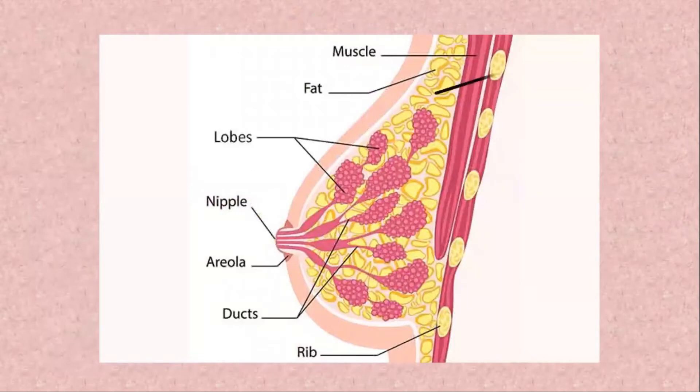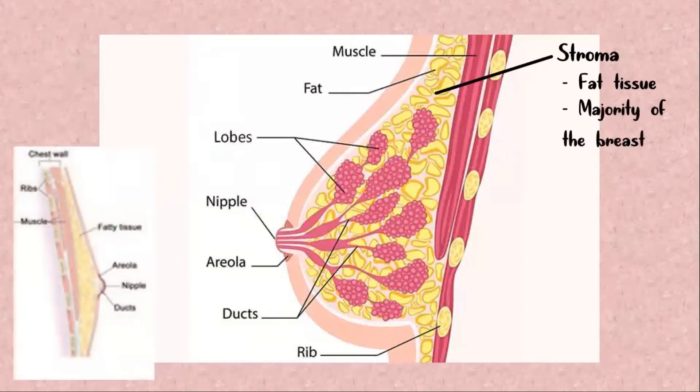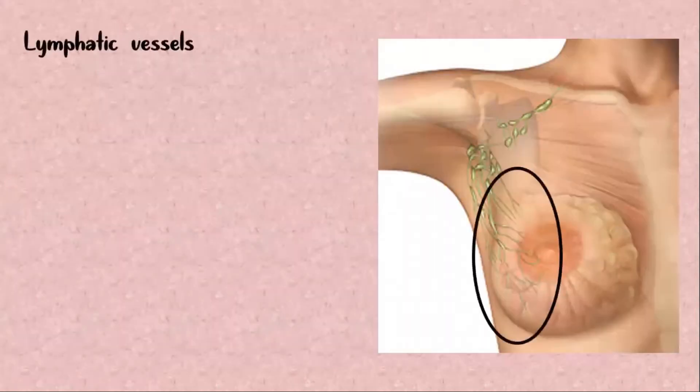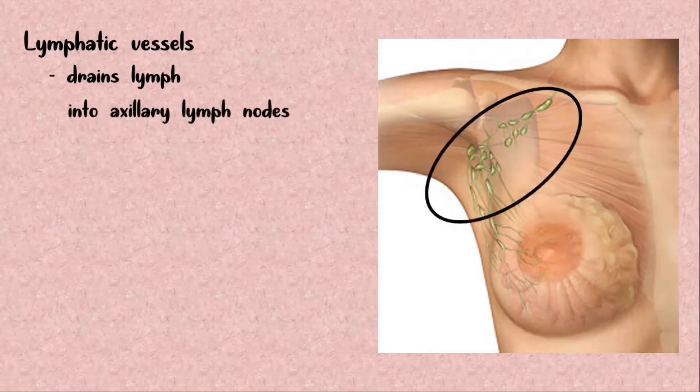Surrounding the glandular tissue is the stroma, which is composed of adipose or fat tissue. This makes up the majority of the breast. Men also have breast tissue, but they lack milk-secreting alveoli. There is a network of tiny lymphatic vessels that surround the breasts, which drains the lymph — a fluid containing cellular waste products and white blood cells. These lymphatic vessels mainly drain into the lymph nodes located in the axilla.